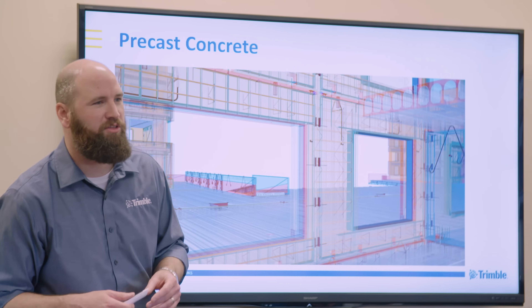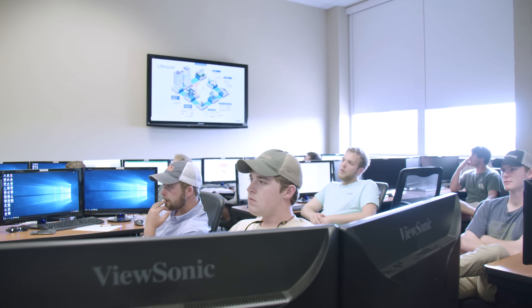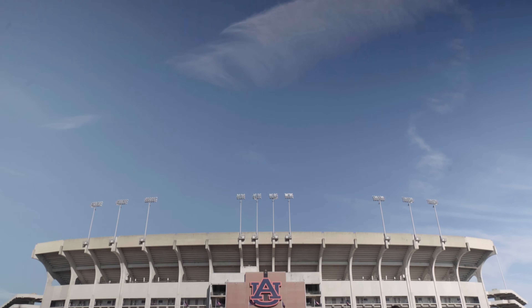From a student's perspective, having the industry professionals visit was really informative and helped us look at how we can not only learn about it, but also how it's used in the industry today. We go through classes every day and get to observe and learn the processes, but having industry professionals come in, we really get to see how it's being used in the industry and how we as students can take that from the classroom and apply it to an industry standard.